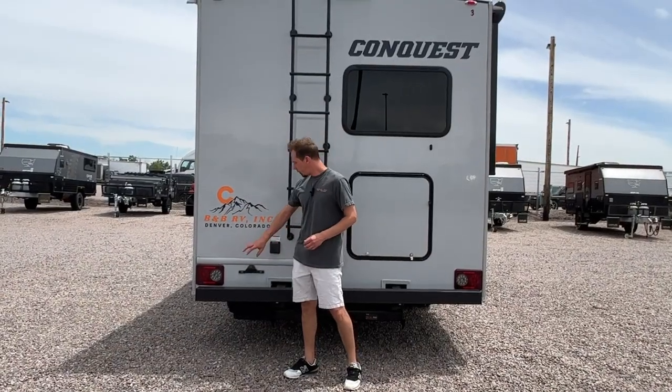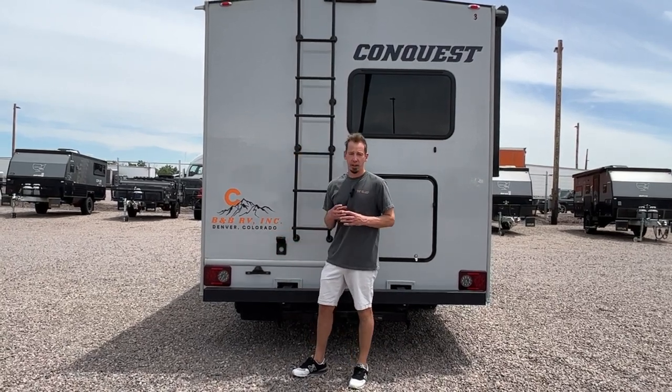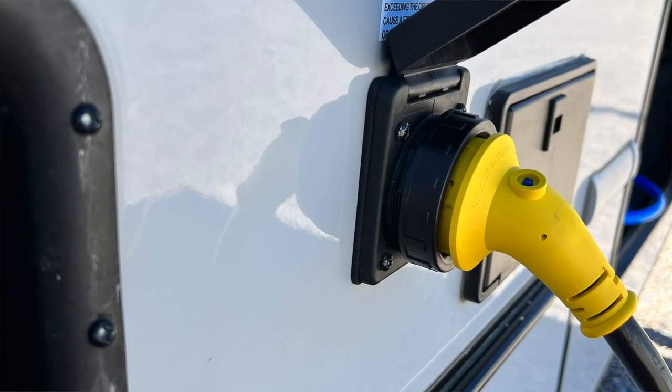Around back here, we have your electrical hookup. If you have a 30-amp plug at your campsite, you'll have an electrical cable that comes with the RV. The end with the ring will connect right here — that ring just screws down to secure it to the RV. The other end hooks up to your 30-amp at your campsite. We also provide a 110 adapter that will slide on the end of that 30-amp and plug into a regular 110 outlet, if you're at a friend's or family's house or if the campsite only has a 110 option.